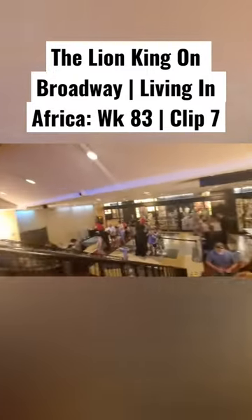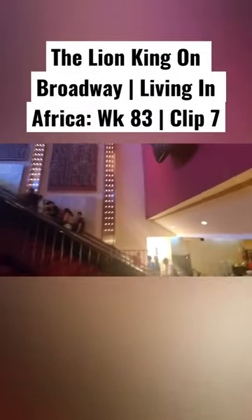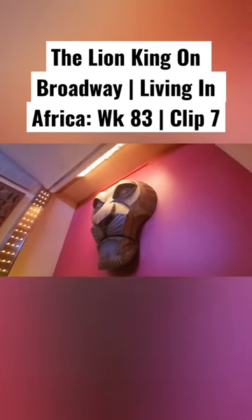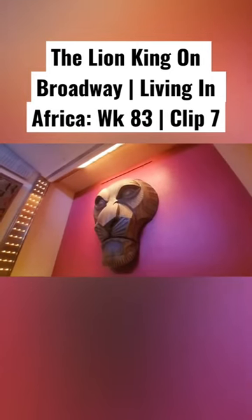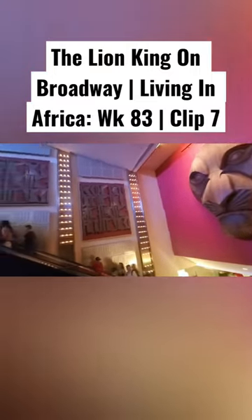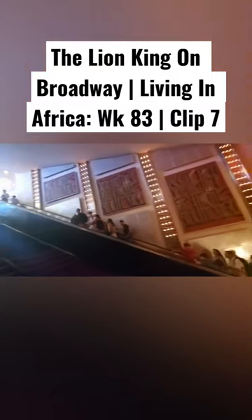So once you're inside, you have to go up an escalator. The theater is actually really nice. As you're going up the escalator, you get this giant picture of Mufasa — it looks like Scar, I thought it was Scar, but later on I realized that's actually Mufasa. And they just have some beautiful artwork all the way around.